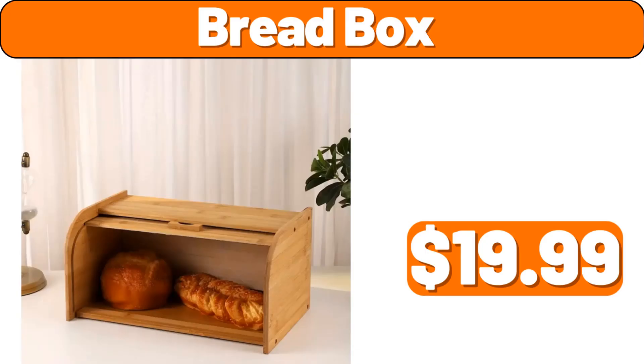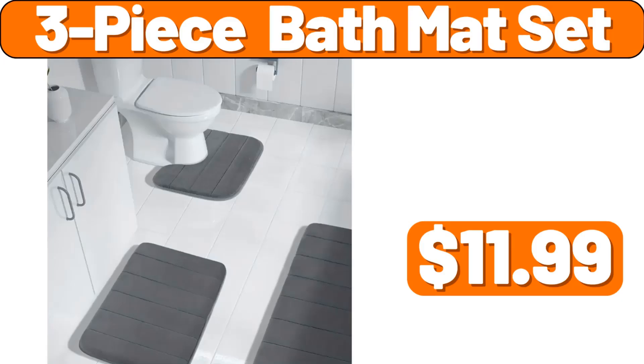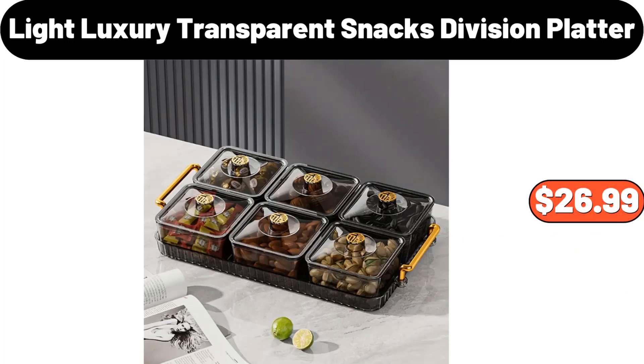Bread Box, $19.99. Portable Folding Stool, $8.99. Three-Piece Bath Mat Set, $11.99. Light Luxury Transparent Snacks Division Platter, $26.99.